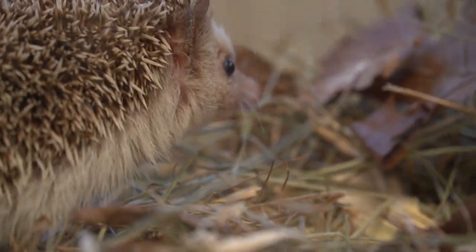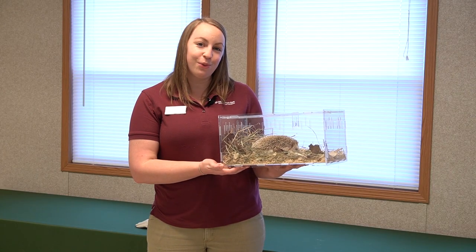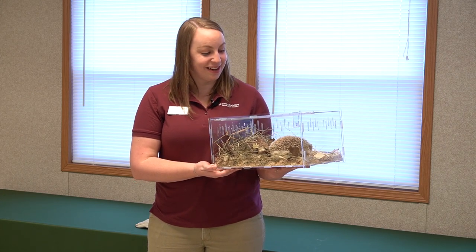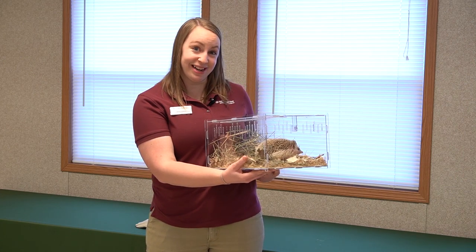All animals need five different things in their habitat to be able to survive. Those five things are food, water, shelter, oxygen, and space. Unfortunately, a lot of those aspects of animal habitats are being taken away right now.